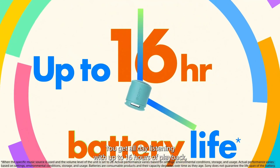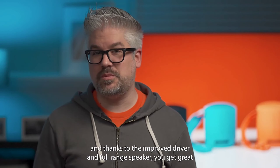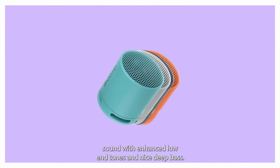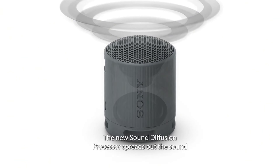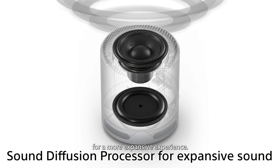You get all-day listening with up to 16 hours of playback. And thanks to the improved driver and full range speaker, you get great sound with enhanced low-end tones and nice deep bass. The new sound diffusion processor spreads out the sound for a more expansive experience.